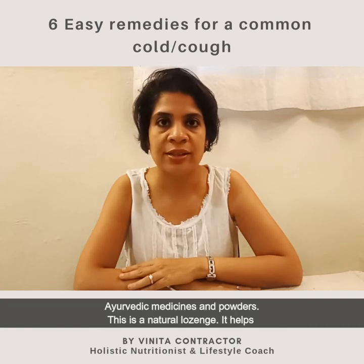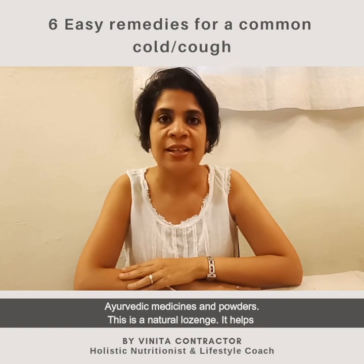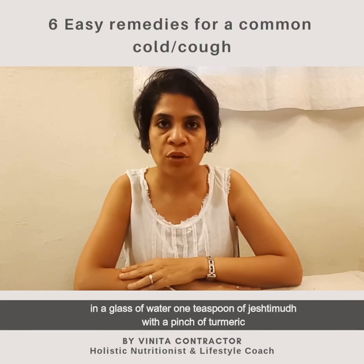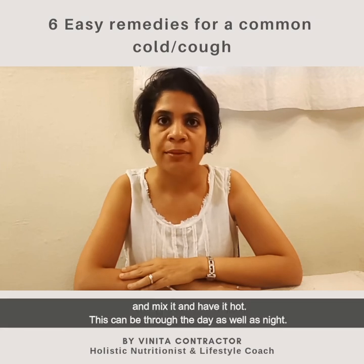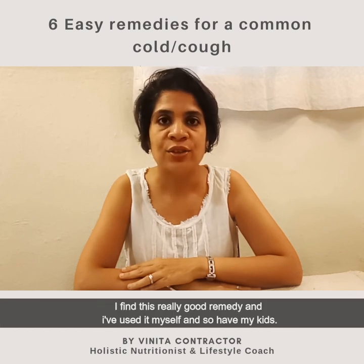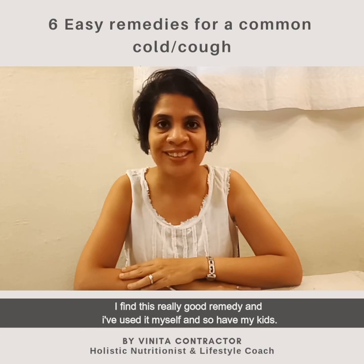Tip number six: jeshtimadh, or licorice. This is available in all stores which sell Ayurveda medicines and powders. This is a natural lozenge — it helps to soothe the throat when it's irritated and when you have a dry cough. Take one teaspoon of jeshtimadh with a pinch of turmeric, mix it in a glass of water, and have it hot. This can be had through the day as well as at night. It's really handy to keep it in a thermos so you can sip it all the time. I find this is a really, really good remedy and I've used it myself, and so have my kids.